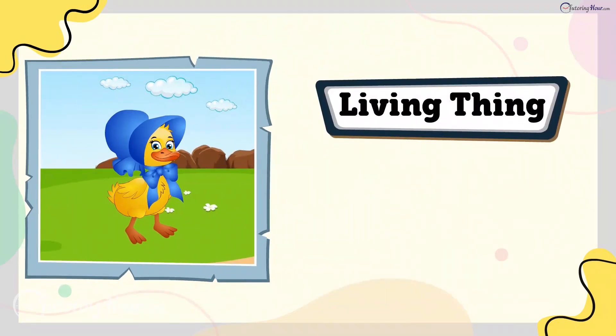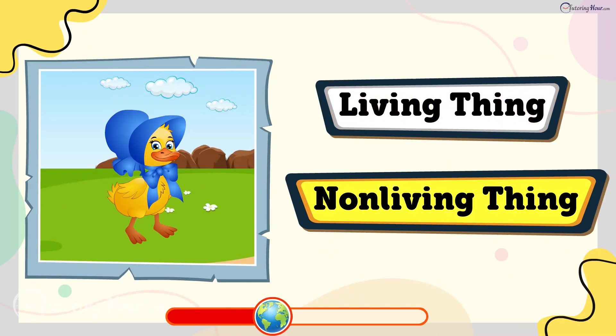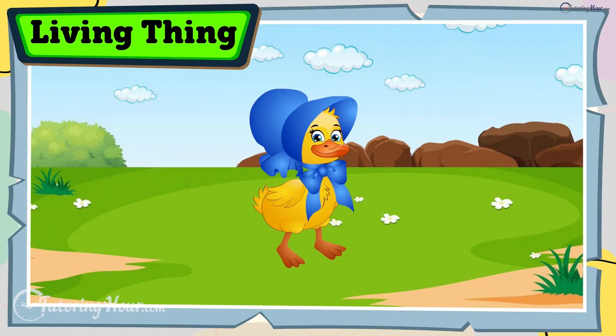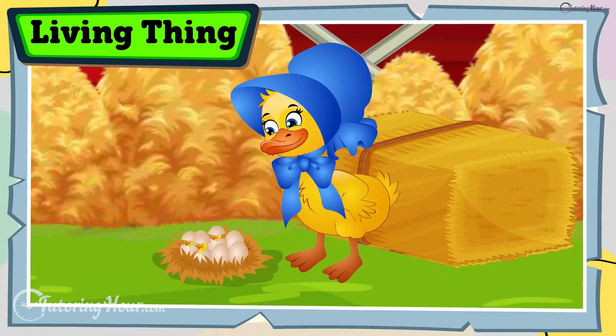Is a duck a living thing or a non-living thing? The answer is living thing. Ducks swim, eat, breathe, and lay eggs that hatch into ducklings.